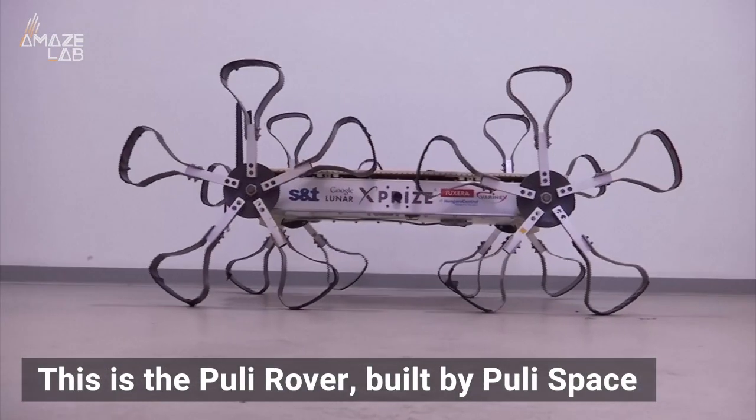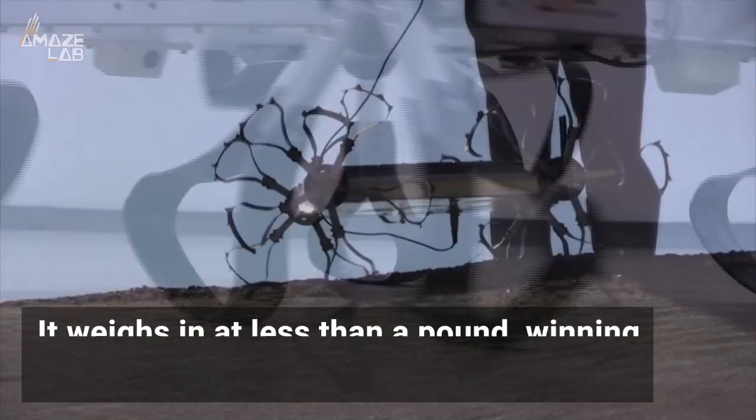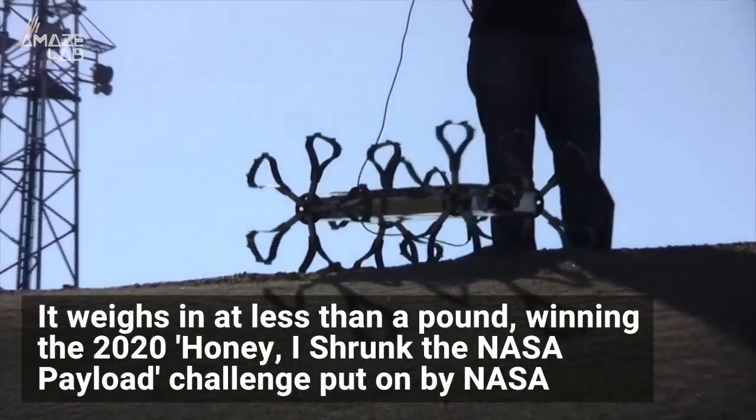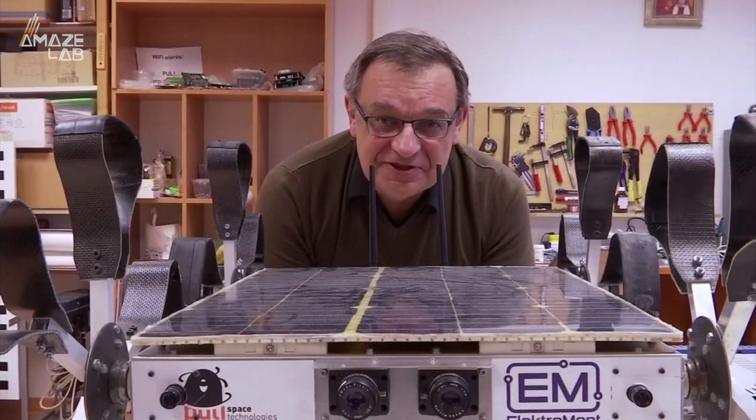This is the Puli rover, built by Puli Space. Its creators believe it may one day roam around the moon in search of vital resources. It weighs in at less than a pound, winning the 2020 Honey I Shrunk the NASA Payload challenge put on by NASA. But its small size doesn't mean it isn't capable.